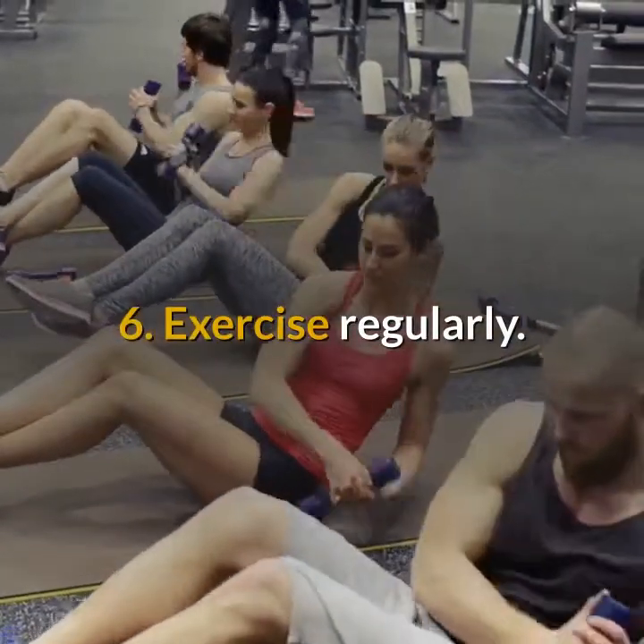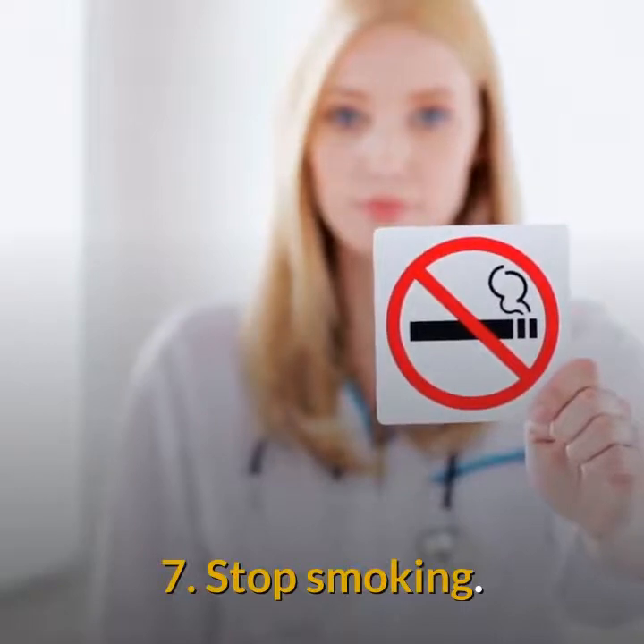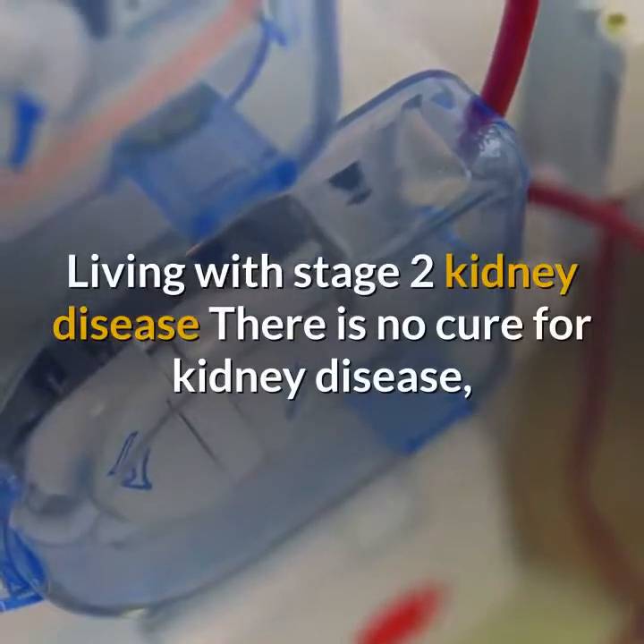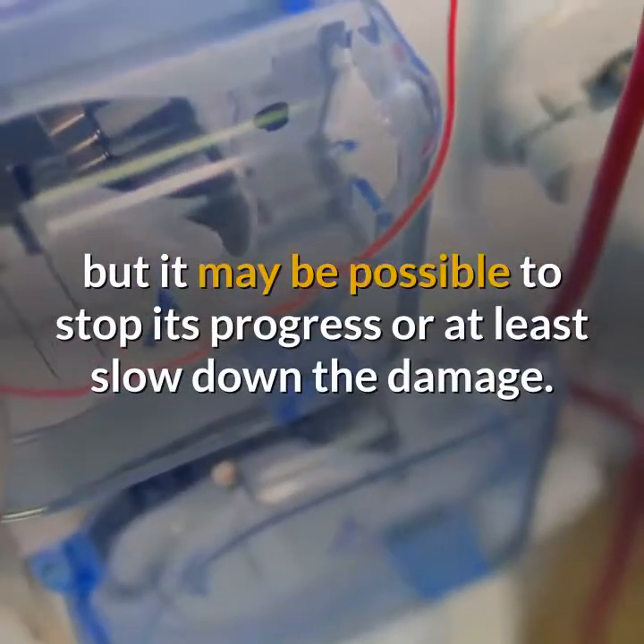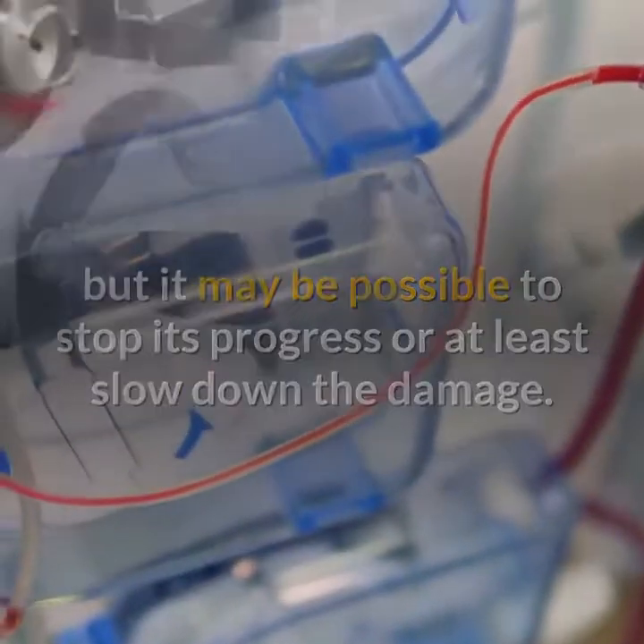6. Exercise regularly. 7. Stop smoking. Living with stage 2 kidney disease: there is no cure for kidney disease, but it may be possible to stop its progress or at least slow down the damage.